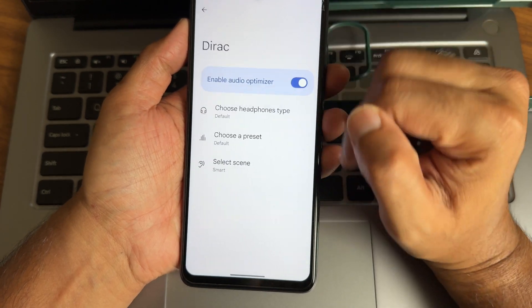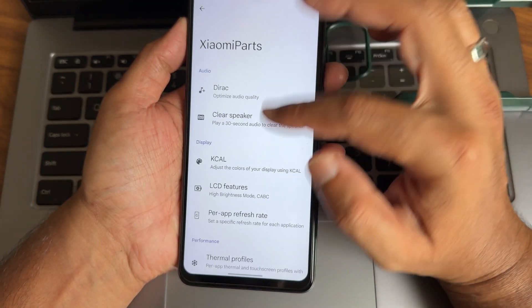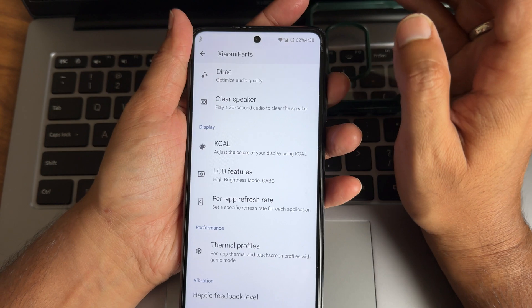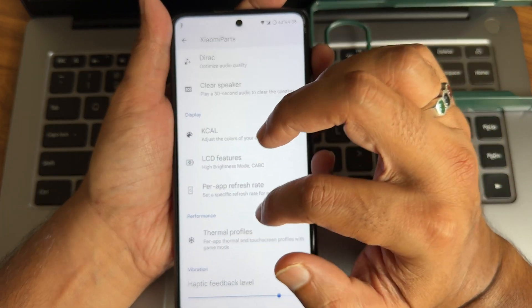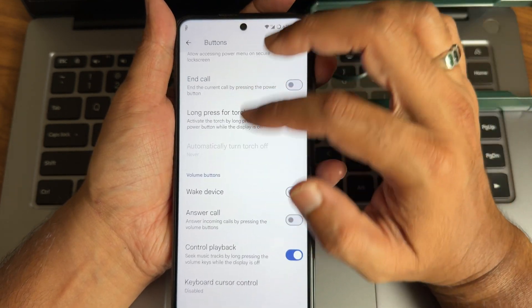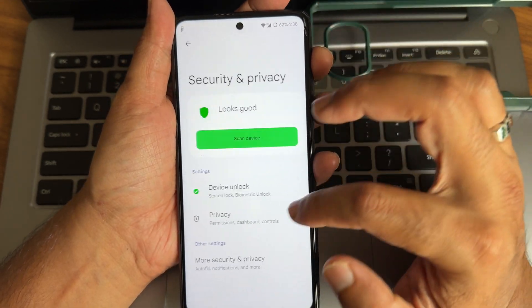In direct sound settings — like Xiaomi Parts — you get headphone presets and smart scene selections. KCL is given here. For LCD features, don't enable them unless they're useful for you; if left enabled, your battery life will drastically decrease. Thermal profiles are included, along with button settings.